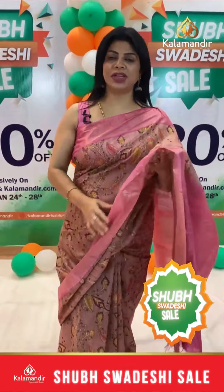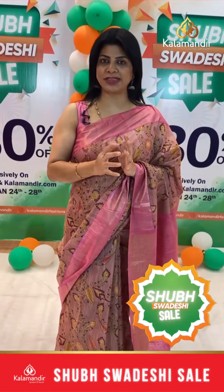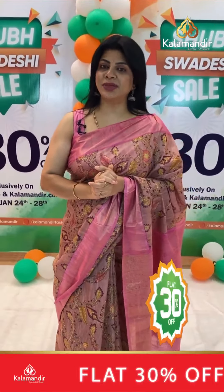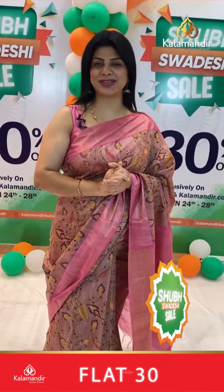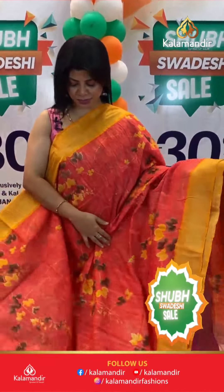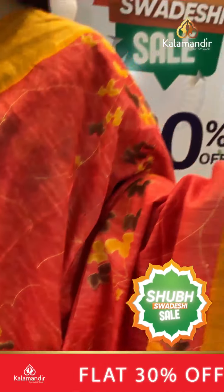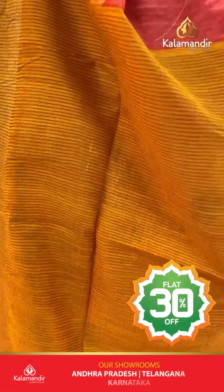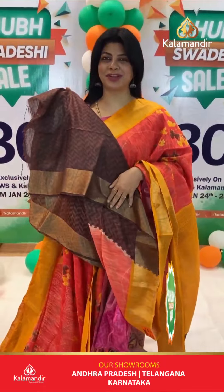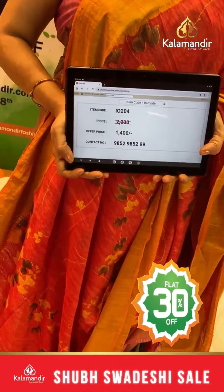Free shipping all over India and cash on delivery option available. Shubh Swadeshi sale is going on — Republic Day offer! Avail the opportunity and grab beautiful sarees at flat 30% discount on entire stock range. Next saree: orange and yellow, very beautiful. Printed florals, soft matka silk. Contrast border, kaddi border. Pallu contrast with zari lines. Blouse contrast printed with border, different color combination. Actual 2000, after discount 1400. IO 204 is the saree code.